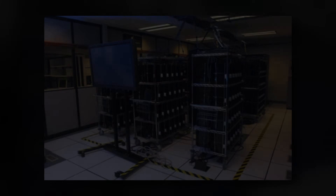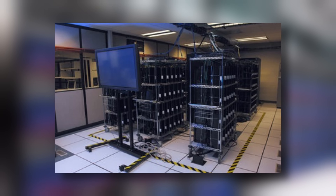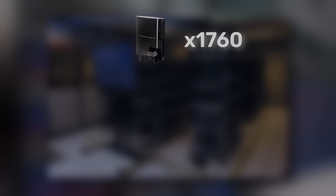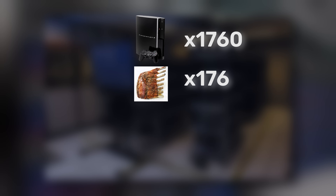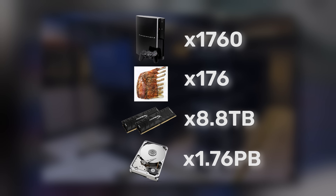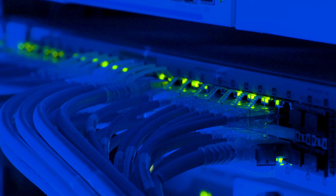The power of these systems is measured in floating-point operations per second, otherwise known as flops. In the case of the Air Force Research Laboratory's PS3 supercomputer, this Condor cluster managed 500 teraflops — that's 500 trillion operations per second. It featured 1,760 PS3 consoles, 176 racks, 8.8 terabytes of RAM, and 1.76 petabytes of storage. Over two miles of cable was needed to hook these all together.